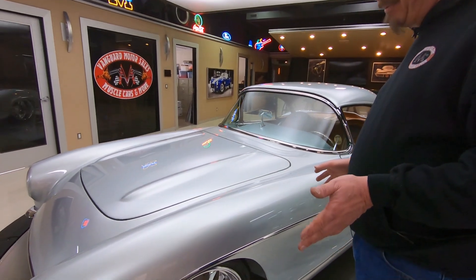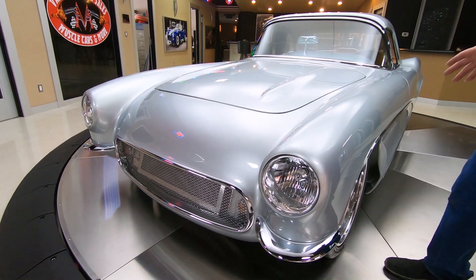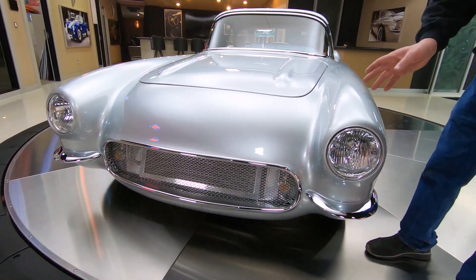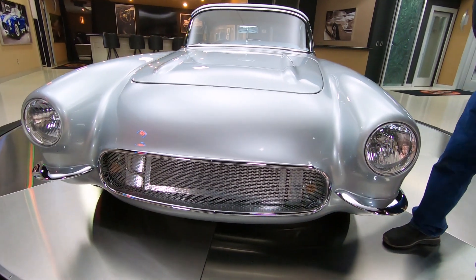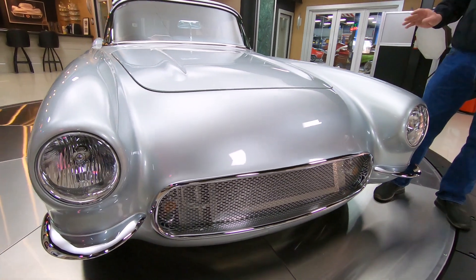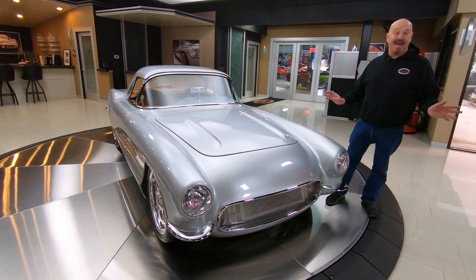She's got a 57 front end on it, and as you can see, it's not just a 57 front end — they've done a little custom work to that too. Look at those headlights, that grille, the bumperettes. It is phenomenal, guys. Now, this car's been all over the country, won all kinds of awards. Every vet show, car show — it's been in magazines.